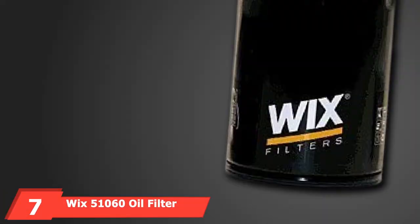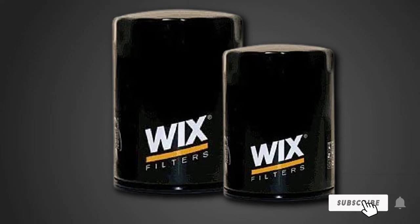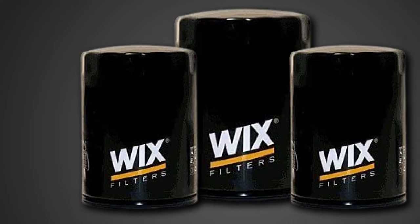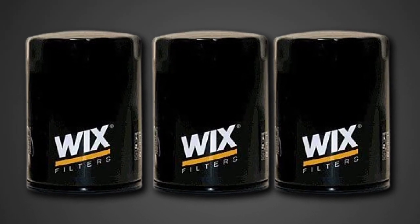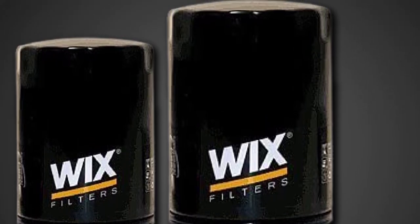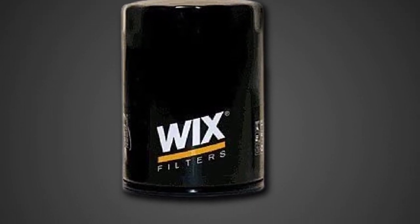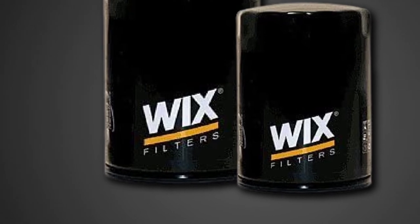Moving on to number 7, the Wix 51060 Oil Filter. This brand has provided the market with exceptional air, oil, and fuel filters, offering three options for light trucks. It comes with a hydrogenated nitrile sealing gasket for improved durability at high temperatures. Key features include metal end caps, a steel base plate, and a metal center tube. It also features an anti-drain back valve that uses silicone, which lasts longer than rubber and maintains form at extreme temperatures. The filter uses synthetic materials covering 55.5 square inches, trapping 99% of dirt particles. It is also wired back to keep the filter stable and secure.